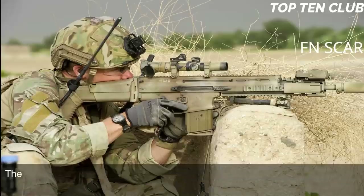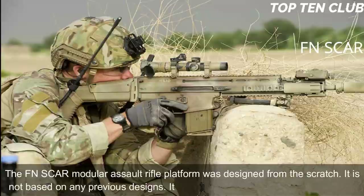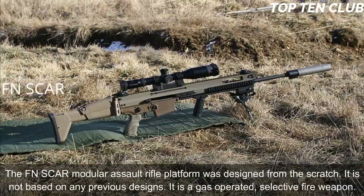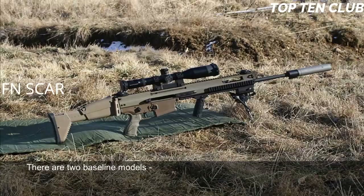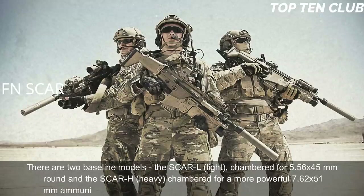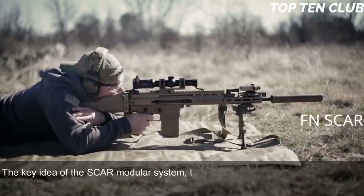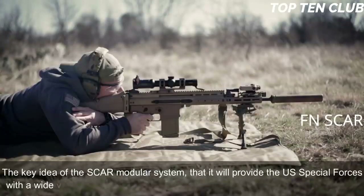The FN SCAR modular assault rifle platform was designed from scratch — it is not based on any previous designs. It is a gas-operated, selective-fire weapon. There are two baseline models: the SCAR-L (Light), chambered for 5.56×45mm, and the SCAR-H (Heavy), chambered for the more powerful 7.62×51mm ammunition. Other chamberings include the Soviet 7.62×39mm round. The key idea of the SCAR modular system is to provide US Special Forces with a wide variety of configurations within minutes under field conditions.